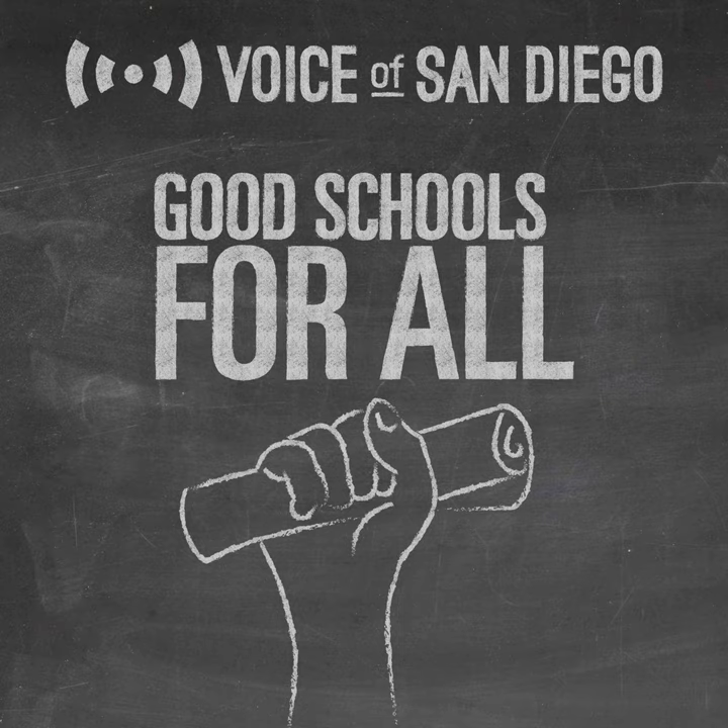What would it take to have universal preschool for four-year-olds? A lot of money.